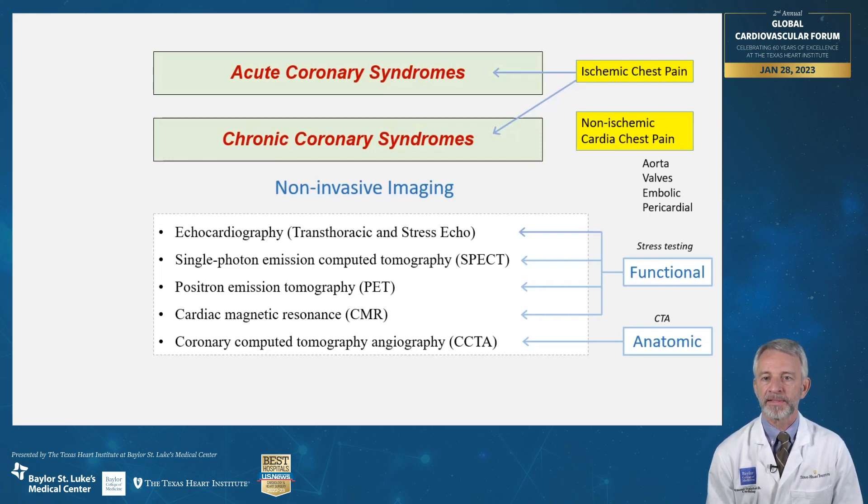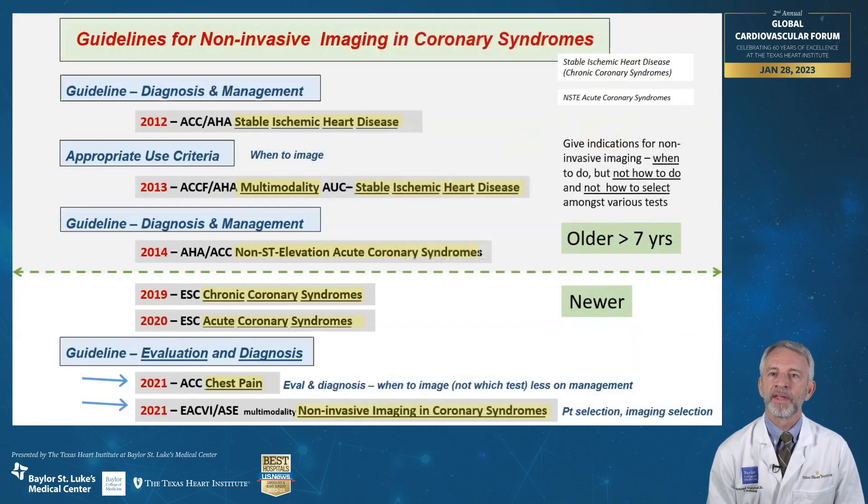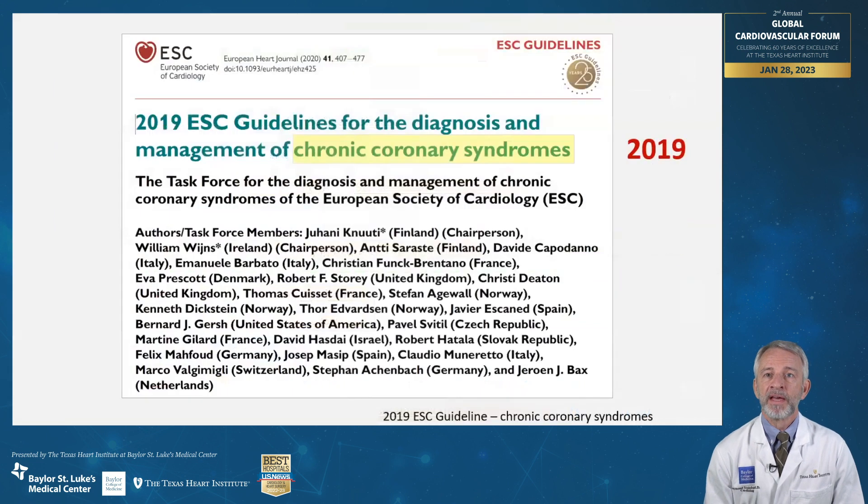Recommendations for selecting the best test for the right patient at the right time has been under evolution for the past 15 to 20 years. What is new in 2023? These guidelines have addressed chest pain and noninvasive imaging over the past 12 years. As you can see, major guideline updates have been published in the last two years. Today we will look at three of these: the 2019 ESC document on chronic coronary syndromes, the 2021 ACC-guided chest pain document, and the EACVI-ASE 2021 multimodality noninvasive imaging in coronary syndromes.